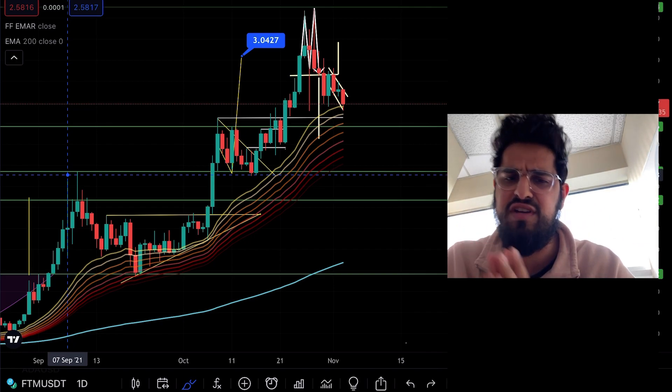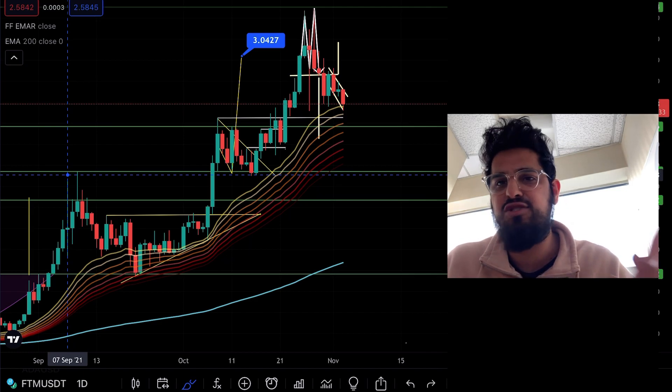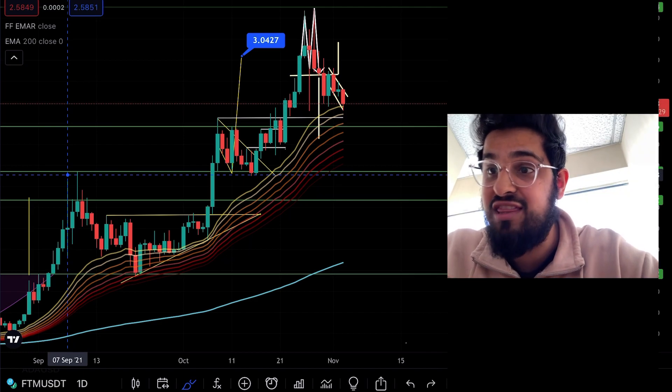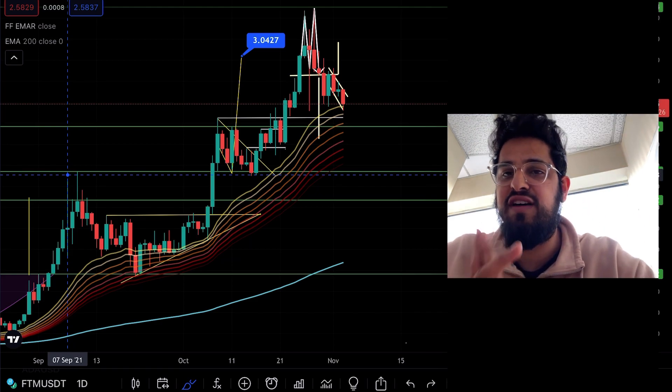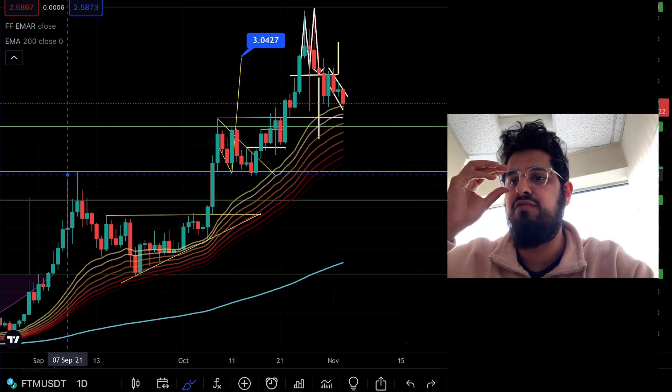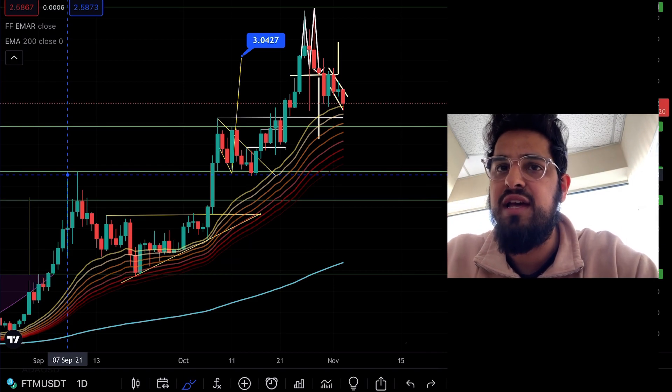In terms of the layer one space: Ethereum is cracking all-time highs and doing really well, ADA pumped a little while ago — we'll make a separate video on ADA. The layer one space is not going anywhere. I've made a lot of fundamental videos on Phantom — go check those out, especially the one titled 'Most Important Phantom Video You'll Watch in 2021.' That'll give you a lot of conviction around what Phantom is doing and what they're building.